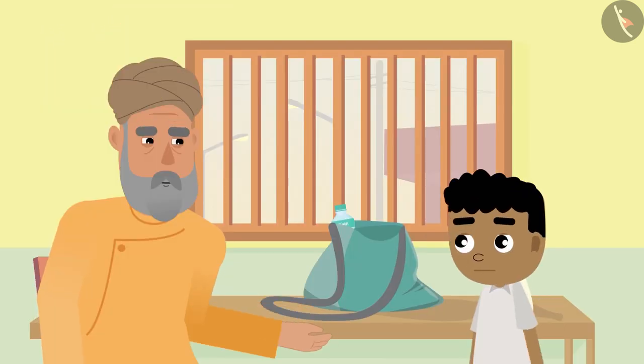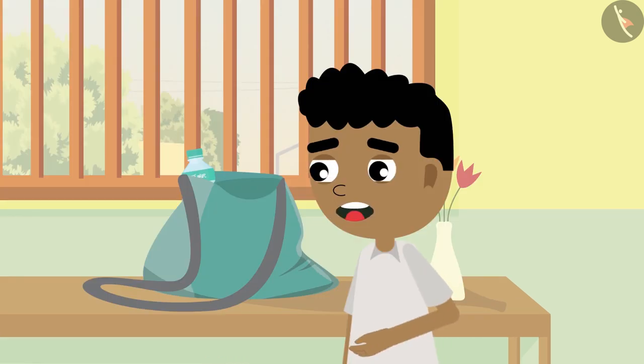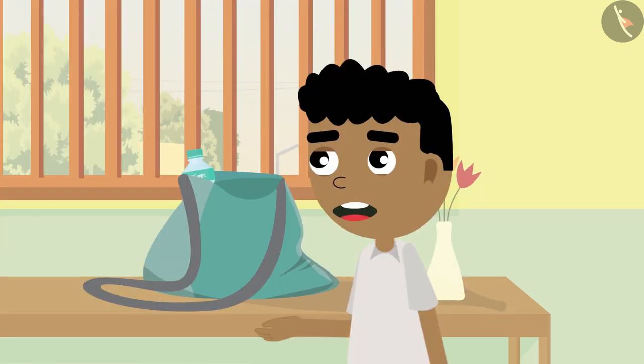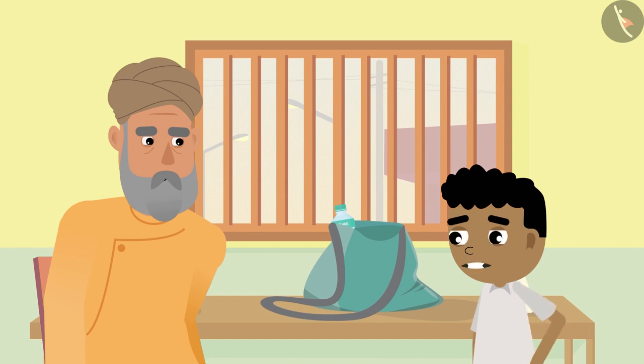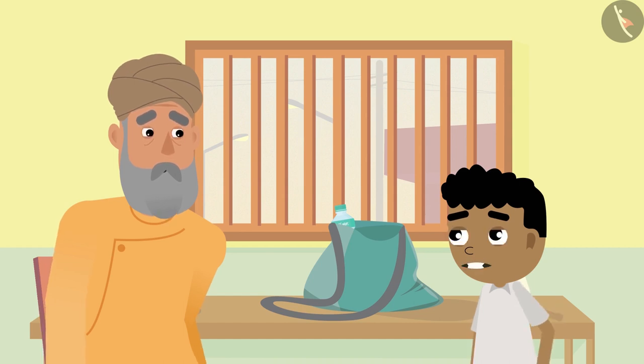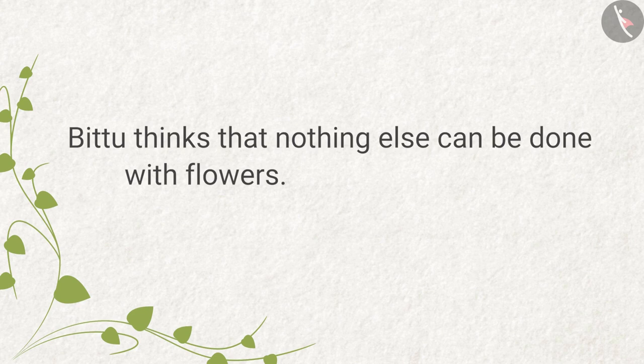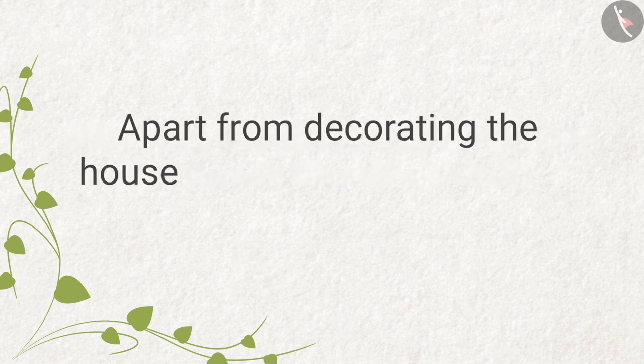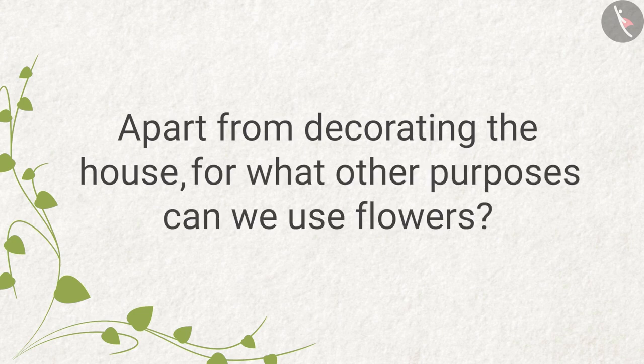'Bittu, where are you going?' 'To bring flowers from the market, grandpa.' 'But why are you looking so sad?' 'See grandpa, I want to watch a cricket match, but Mummy wants me to go to the market to buy flowers. Why do we need flowers, grandpa? Apart from decorating the home, they do nothing.' Bittu thinks nothing else can be done with flowers — what do you think? Apart from decorating the house, for what other purposes can we use flowers?